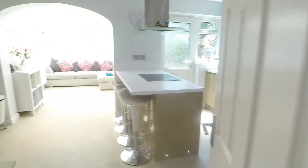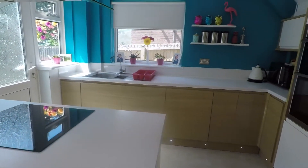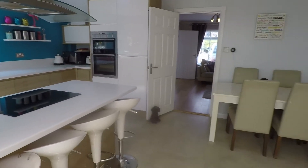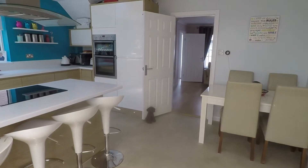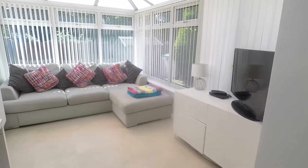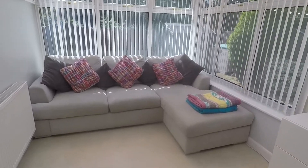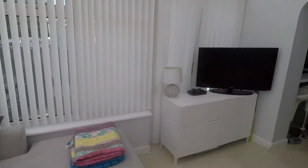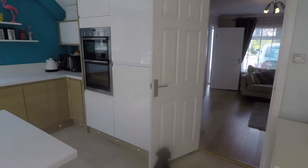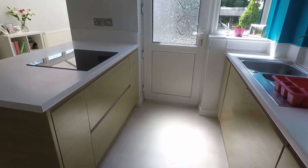Then you come into this lovely open-plan conservatory kitchen diner with modern fitted kitchen and integrated appliances. There's plenty of room for a dining table and chairs, and a breakfast bar along the left-hand side as well. The conservatory to the rear is lovely and bright — a great additional living space with room for more seating. There's also feature plinth lighting along the bottom of the kitchen units.